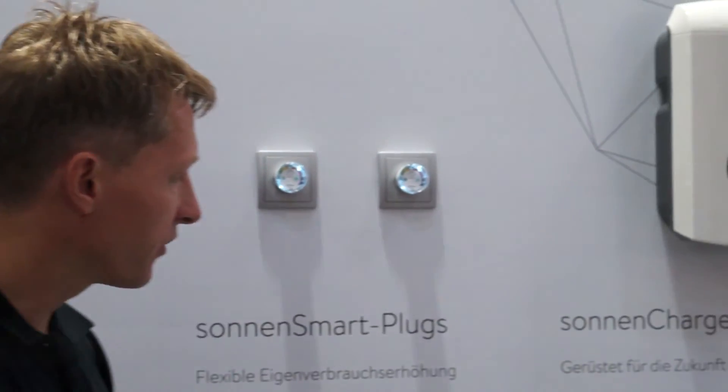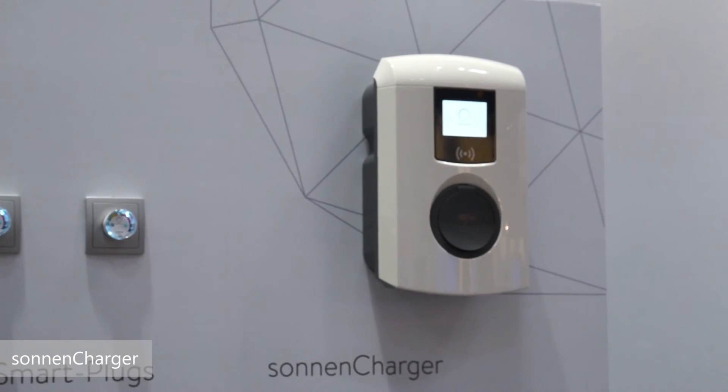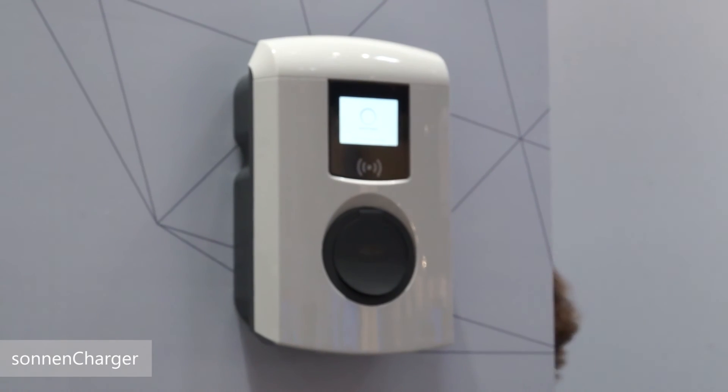The final piece is the Sonnen charger, which is about electric vehicle charging and how you can use your Sonnen battery system to control the electric vehicle charge.